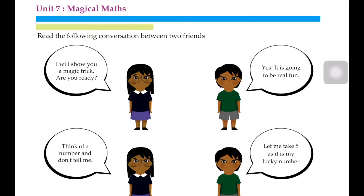I will show you a magic trick. Are you ready? This girl is talking about a trick — like we play games sometimes. You add it, then subtract it, then plus it, then minus it, then you give your friend an answer. They are playing tricks. Yes, it's going to be fun. The boy is saying that it's going to be fun.